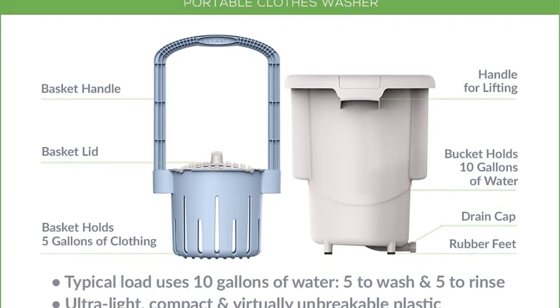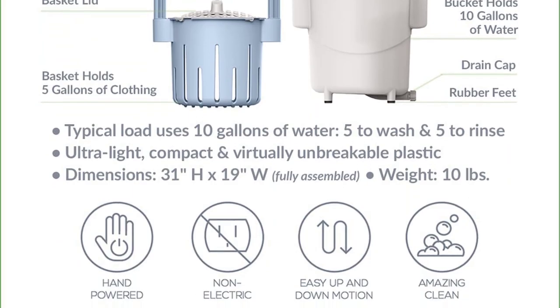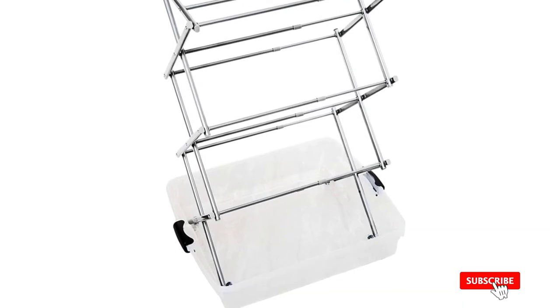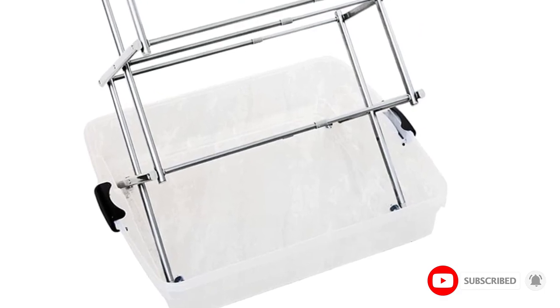The bucket is easy to fill in a sink, tub, or with a hose. It is also portable, lightweight, cleans clothes in about 20 minutes, and is ideal for RV, camper, or dorm living.